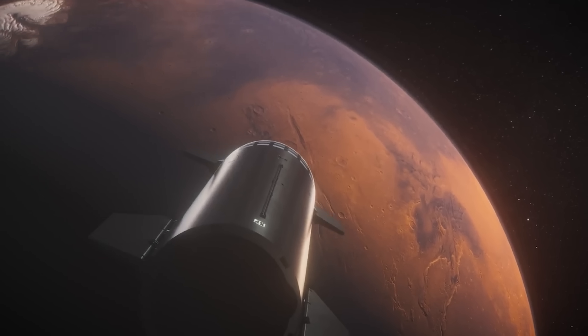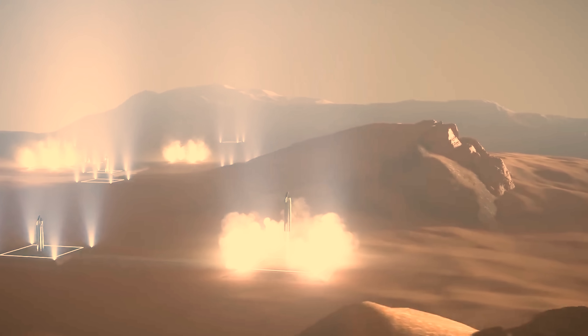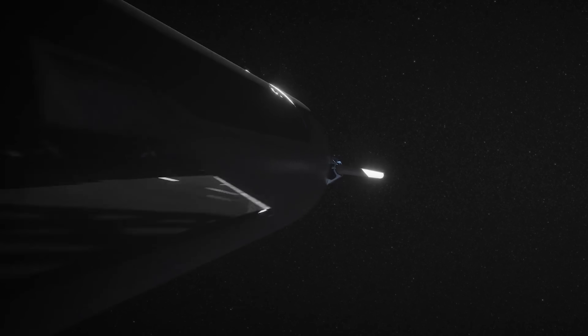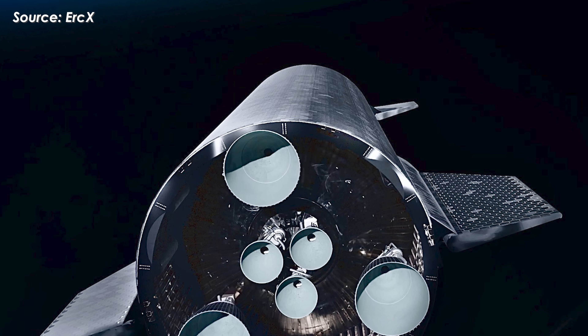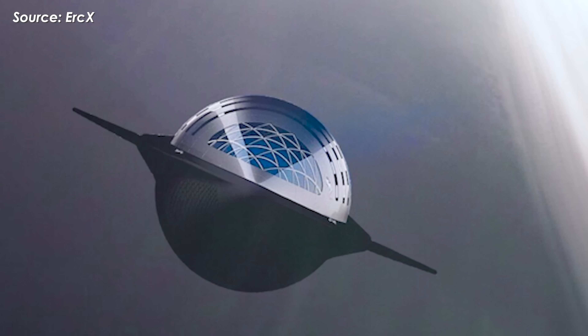The problem is obvious. While SpaceX envisions Starship delivering 100-plus tons of payload to the Martian surface, carrying 15 tons of coolant would eat heavily into that capacity. For deep space or interplanetary operations, that trade-off could make water-cooled shields impractical, at least in their most demanding form.